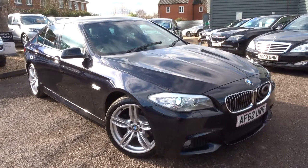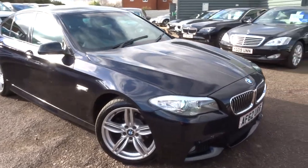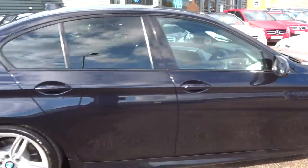Welcome to Country Car, my name is Tom. Here we have a beautiful BMW. This is a 5 Series. I'm going to give you a walk around the car, show a few of the features and general condition of the car.